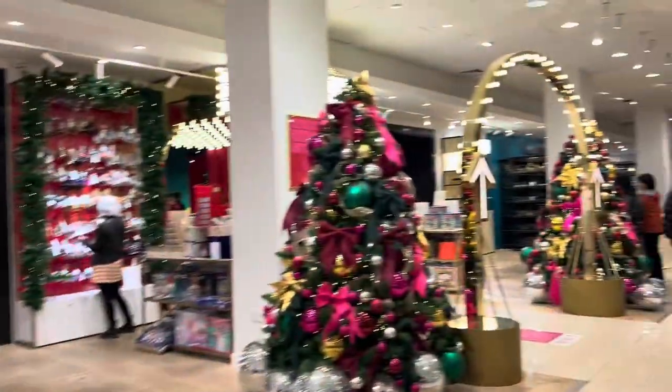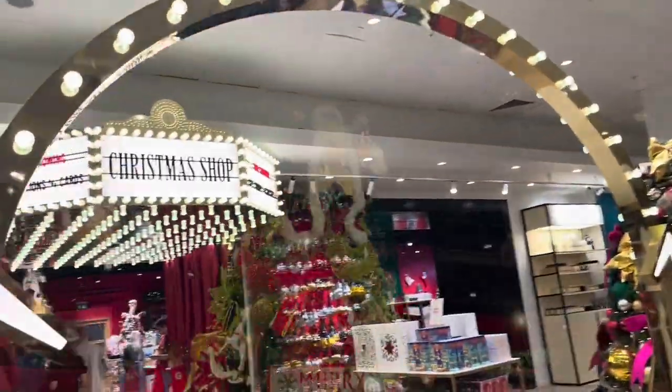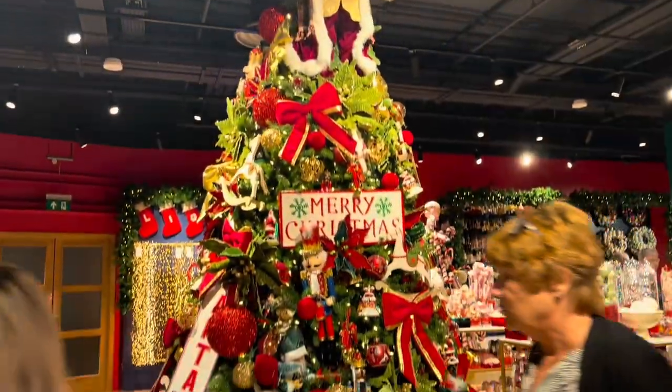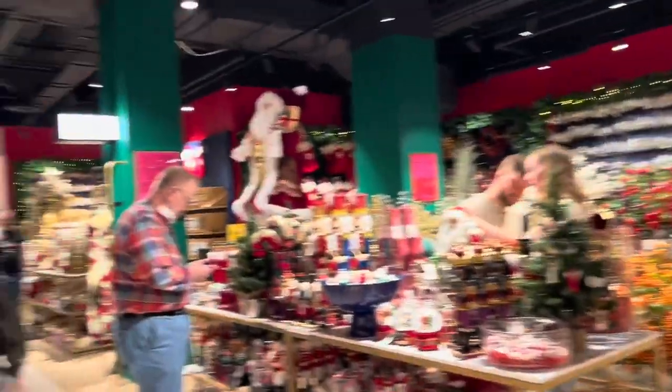Our last stop before heading home was Selfridges, because I really wanted to have a look at the Christmas section downstairs. I love the Selfridges Christmas section — it is absolutely gorgeous.